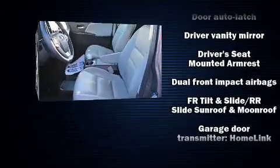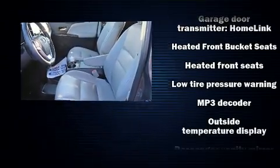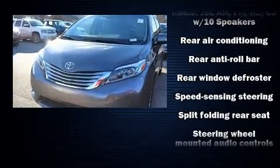Passengers are protected by various safety and security features, including dual front impact airbags, traction control, an emergency communication system, and four-wheel disc brakes with ABS.